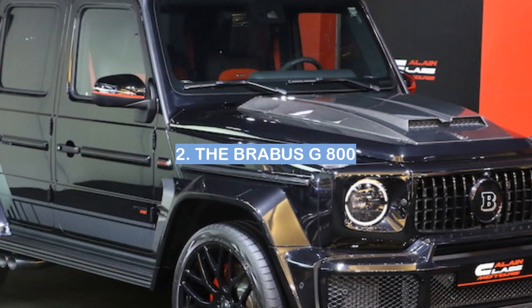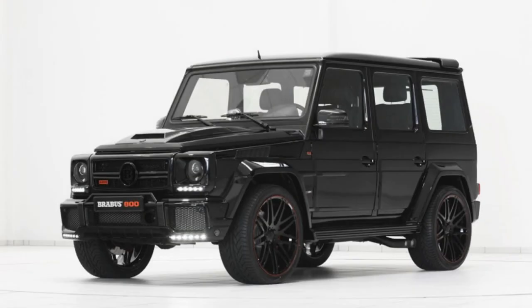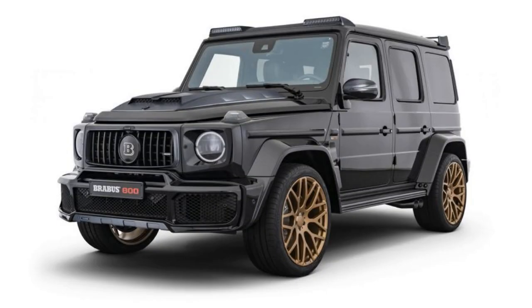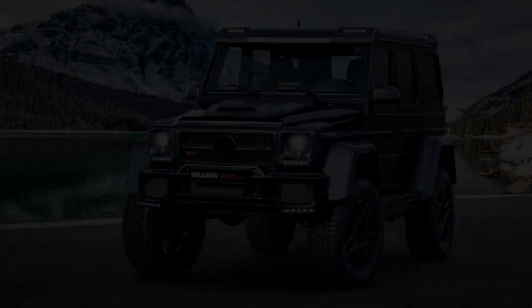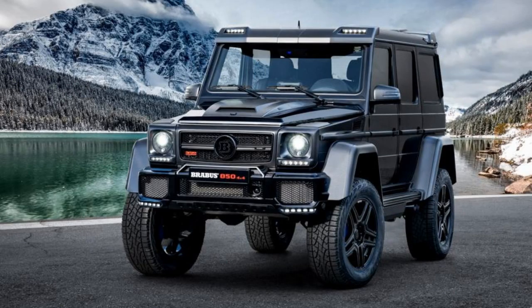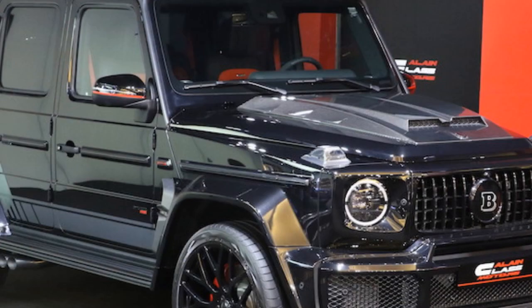Number 2: the Brabus G800. The Brabus G800 is a high-performance luxury SUV based on the Mercedes-Benz G-Class. It is powered by a twin-turbocharged V8 engine that produces 800 horsepower and 1,000 newton meters of torque.